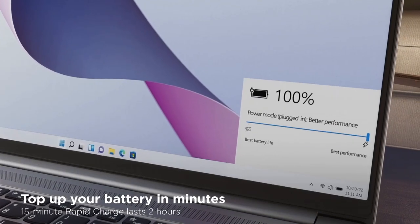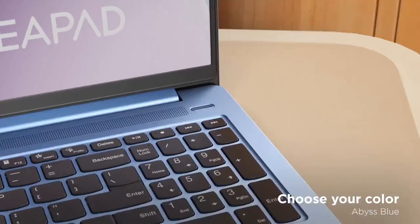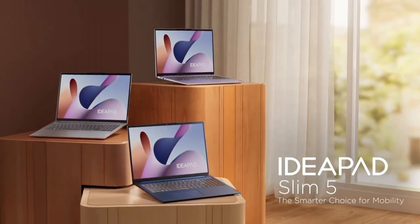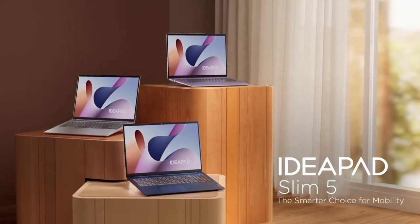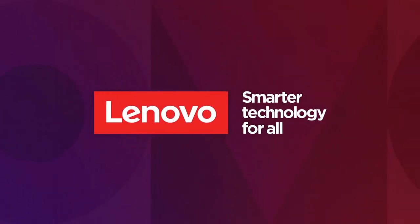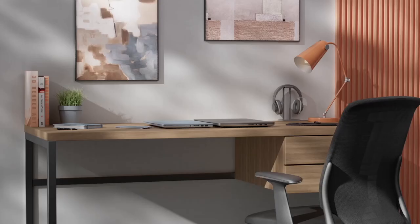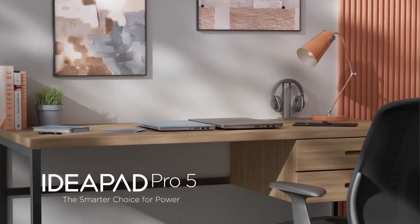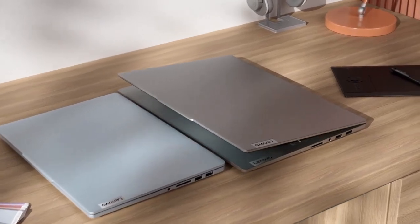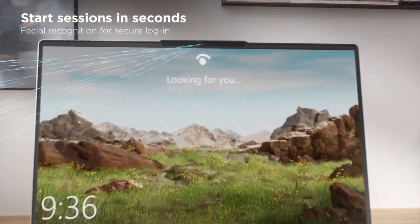The IdeaPad 5 also boasts a range of connectivity options, including USB-C, HDMI and an SD card reader, ensuring you can connect all your peripherals and accessories with ease. Plus, with the integrated webcam and Dolby audio, it's perfect for video conferencing and enjoying multimedia content. Elegantly designed and packed with features, the Lenovo IdeaPad 5 is the laptop you've been waiting for. Upgrade your computing experience today.